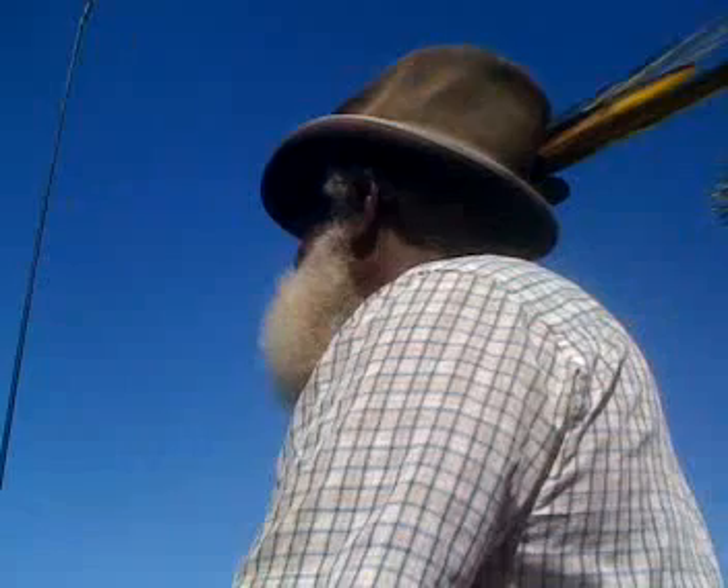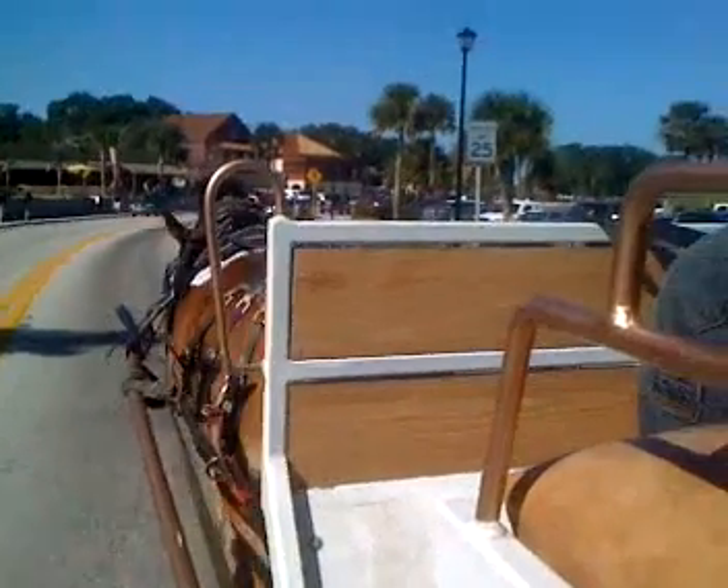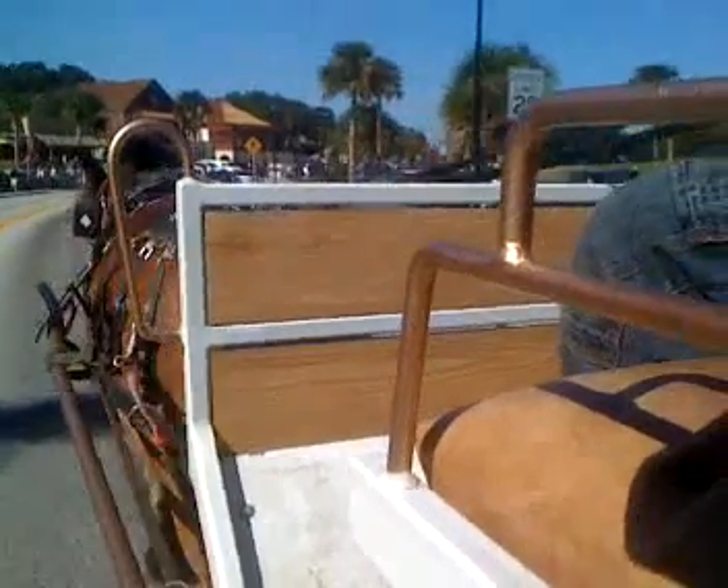Coquina is a mixture of small sea shells and sand that's poured together into the form of a block, then placed, as you see it, on the walls of the fort there.